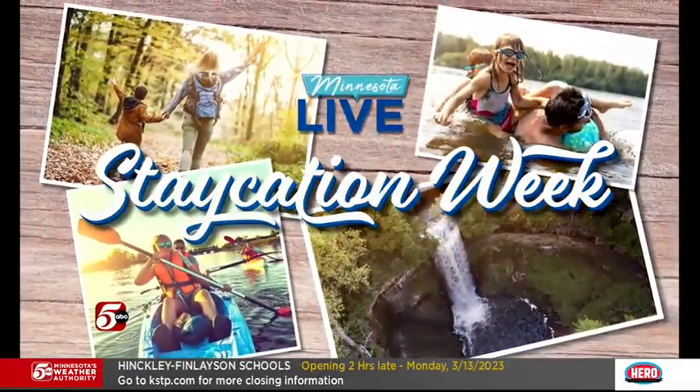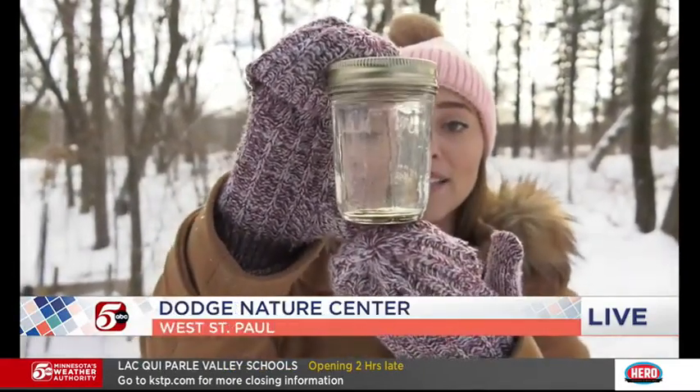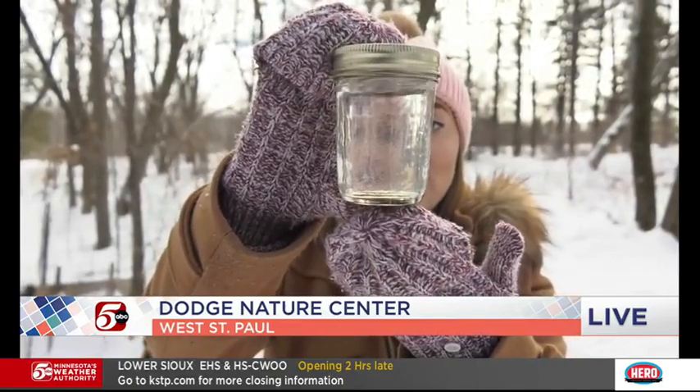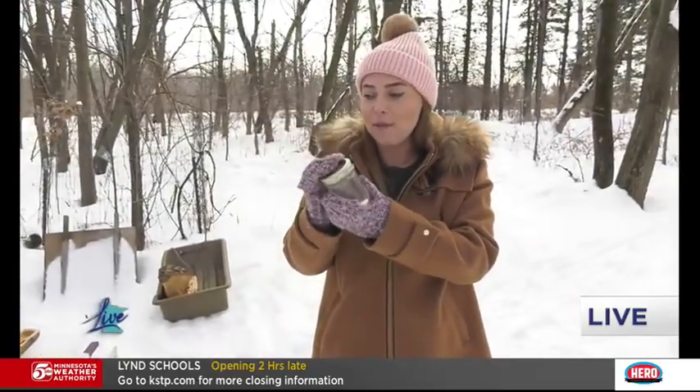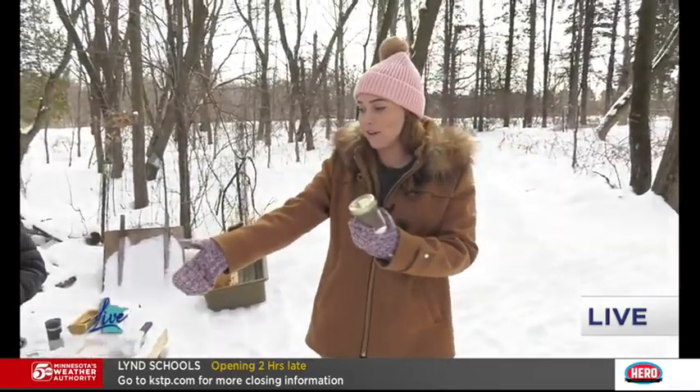Let's get back now to Lauren Andrego, kicking off our staycation week at the Dodge Nature Center in West St. Paul. Good morning, Chris. Remember we were talking about sap? It takes 40 gallons of sap to produce one gallon of maple syrup. I want to show you — this is what sap looks like coming out of a tree. It basically looks like water because it almost is water. You can just see some sugar floating in there — it kind of looks like glitter. That's why it takes so much to make maple syrup. And this is where it all happens, in front of the cauldron.